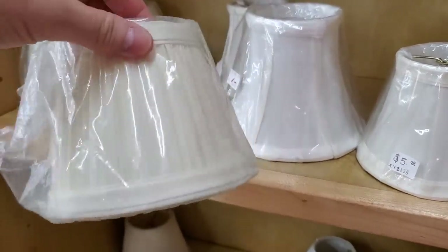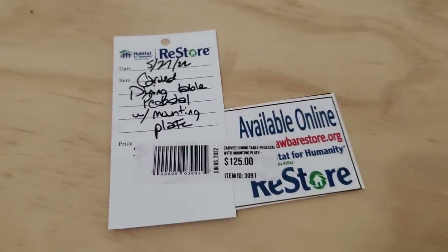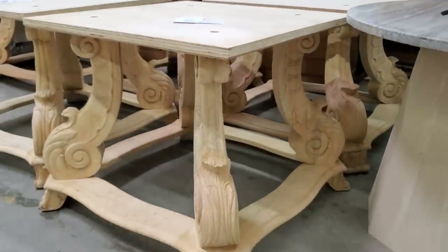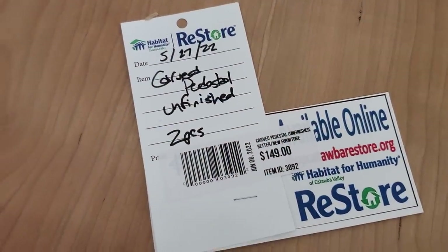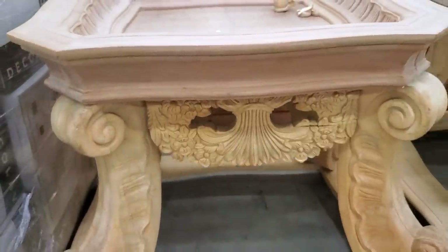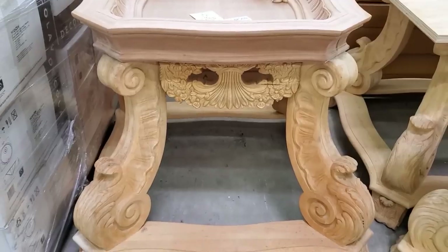You never know what you're going to find at your Habitat ReStore. They had these pedestal tables for a little over $100 — they didn't have a top on it, so you could do whatever top you want, paint it, stain it. Here's another one for $149 — you could actually get a piece of glass cut for the top. I thought they were exquisite.